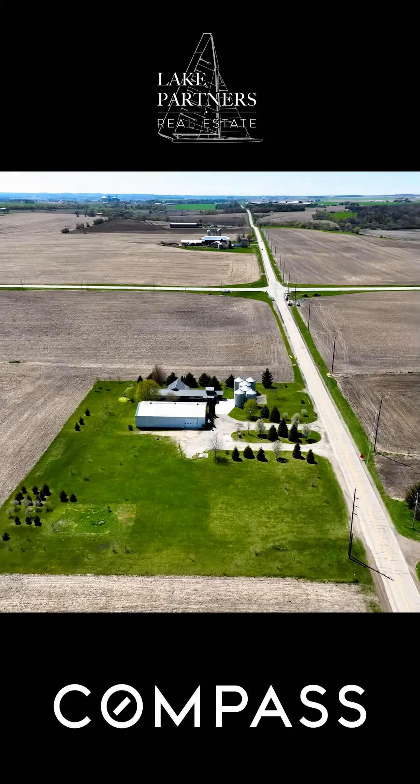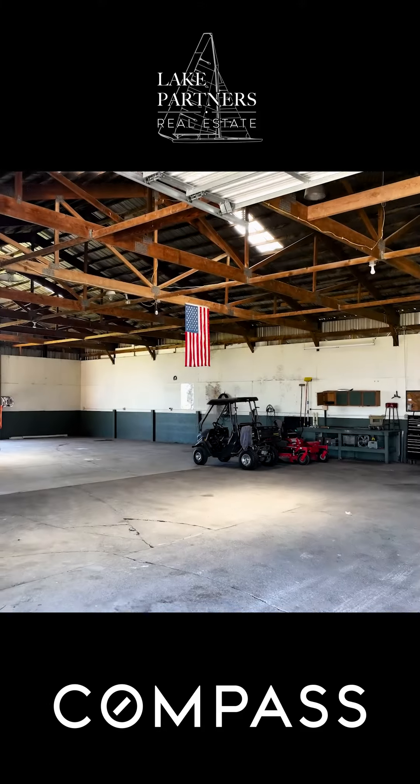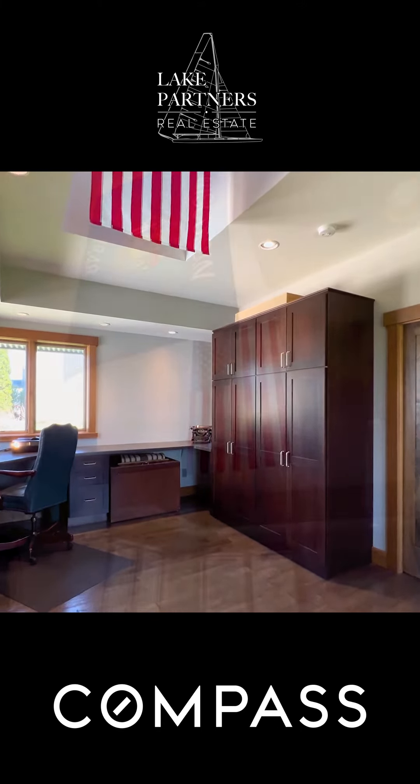The property sits on 3.47 acres and also features a 90 by 50 pole barn, making this a great place if you're looking to run your own home business. Thanks.